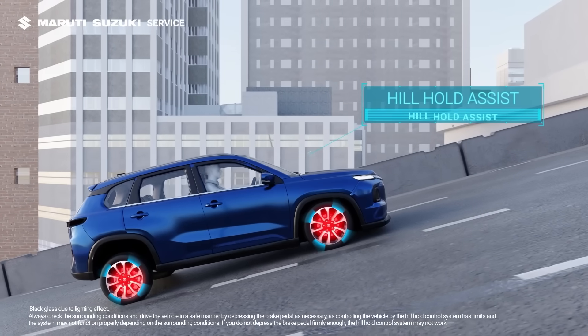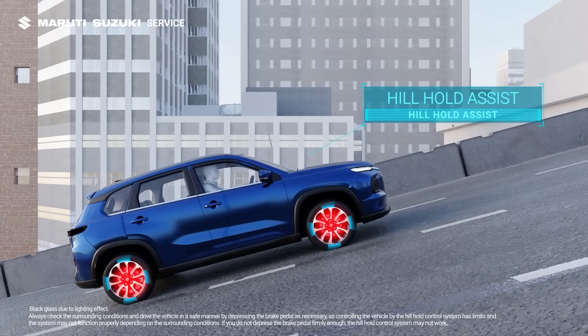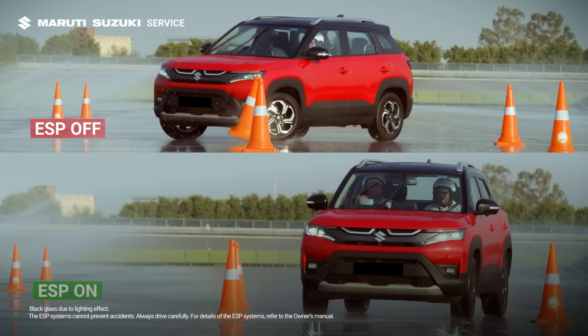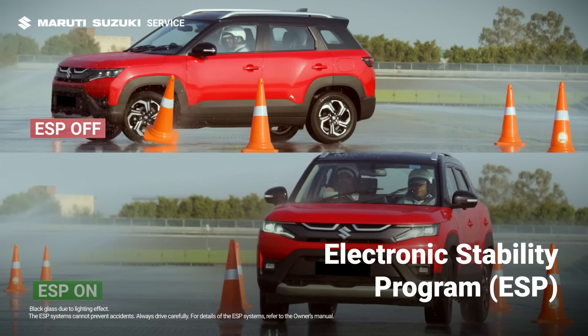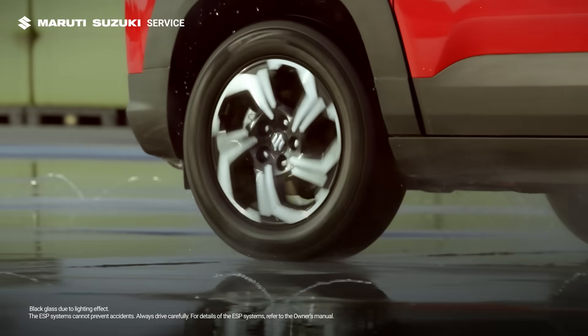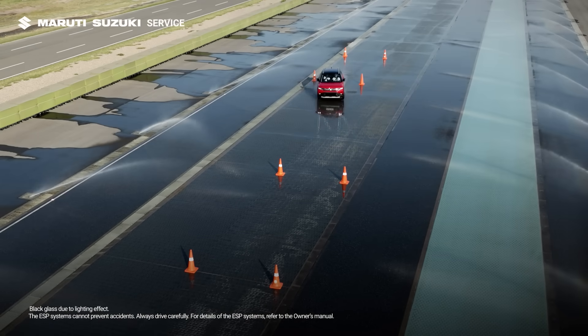On inclines, hill hold assist keeps you steady, preventing rollback by temporarily holding the brakes when you start moving on an incline. And during sharp turns or slippery conditions, the electronic stability program keeps the car stable by automatically intervening when it detects that the car is not moving in the direction the driver intends to steer.